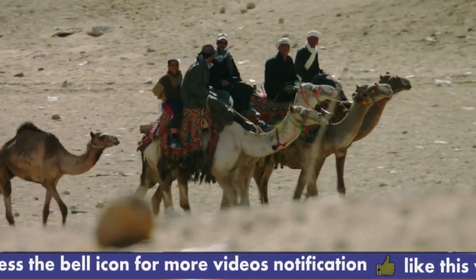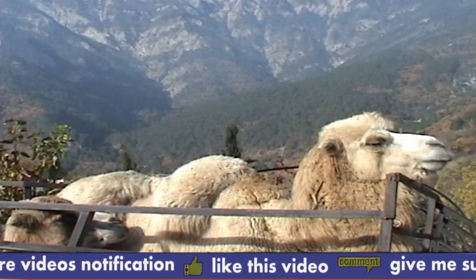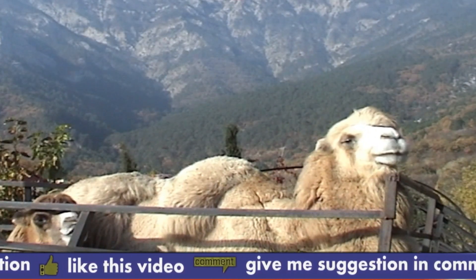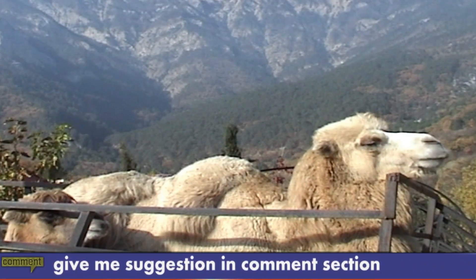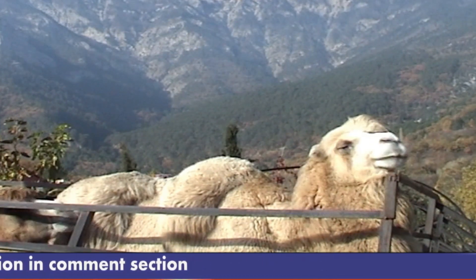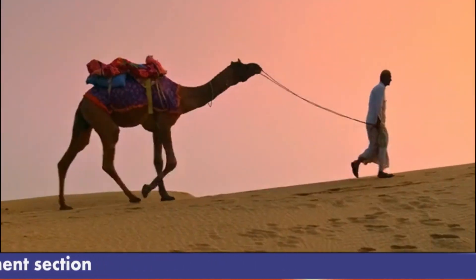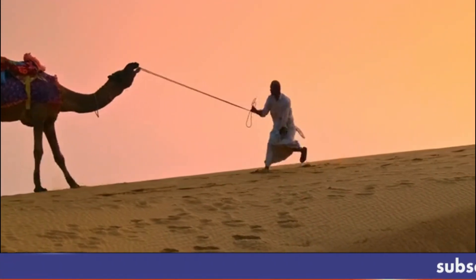4. Camels have thick pads on their knees to protect them from the hot sand. 5. Camels can go for several days or even weeks without drinking water. 6. The milk of a camel contains five times more fat than cow's milk. 7. Camels can easily adjust their body temperature to the environment. 8. Camels were domesticated thousands of years ago for transportation and as a source of food and clothing.